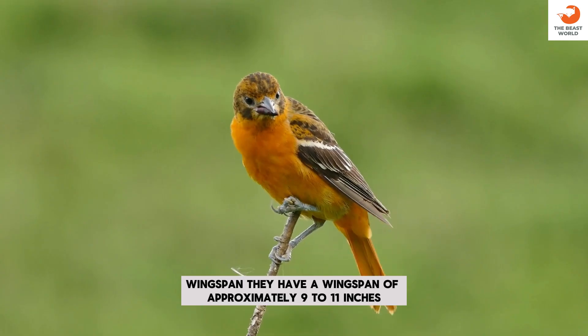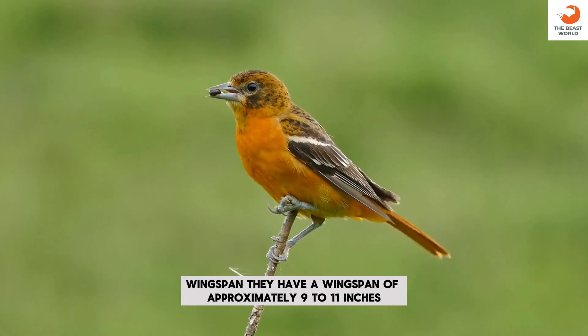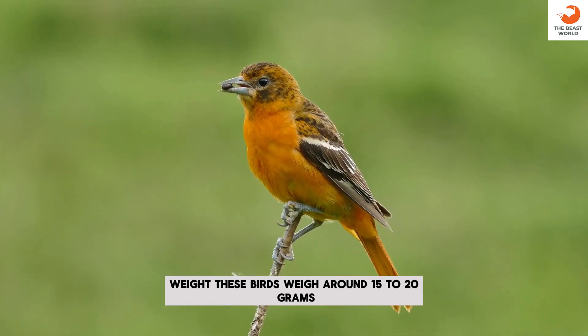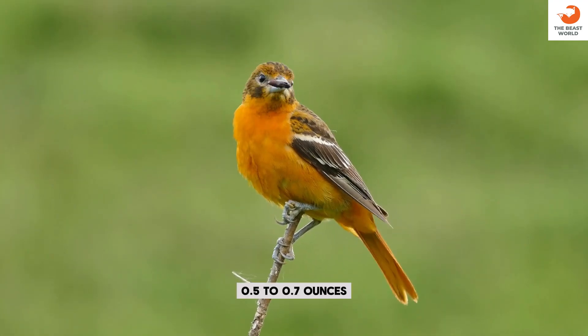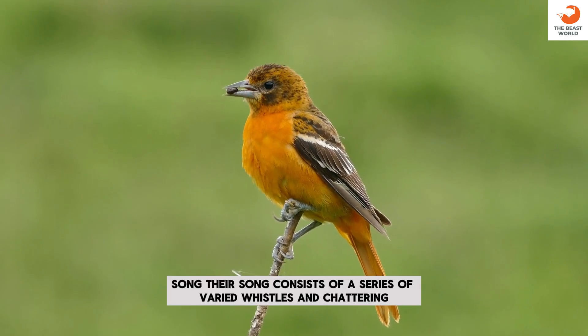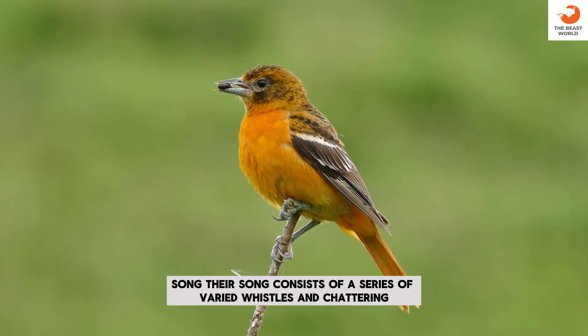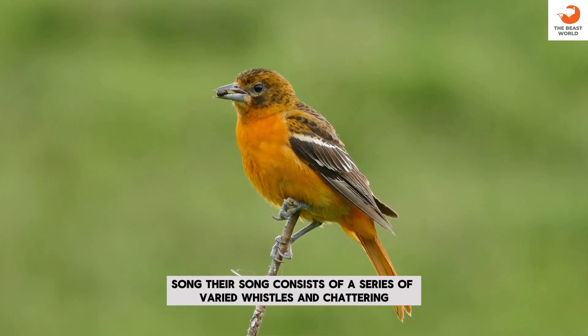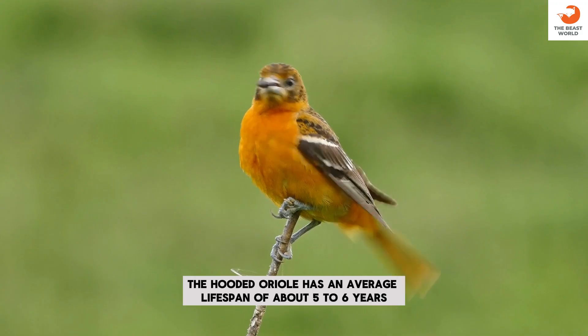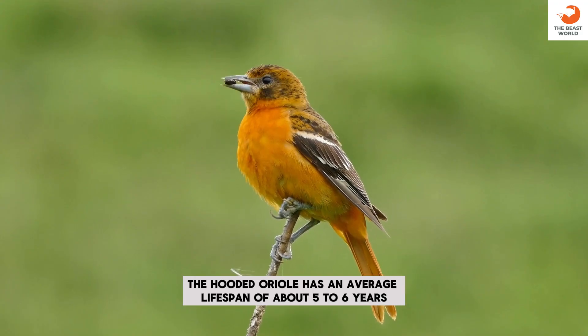Wingspan: they have a wingspan of approximately 9 to 11 inches. Weight: these birds weigh around 15 to 20 grams, or 0.5 to 0.7 ounces. Song: their song consists of a series of varied whistles and chattering. Lifespan: the hooded oriole has an average lifespan of about 5 to 6 years in the wild.